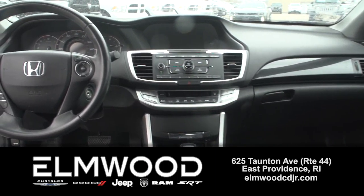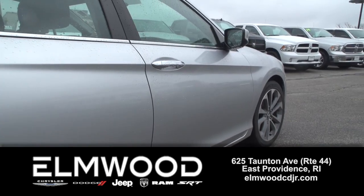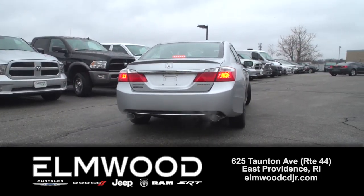45,000 miles on this Accord and it has the Sport trim, so you get a lot of upgrades with the wheels, dual exhaust, the 2.4 liter four cylinder engine, and it's earned a five star crash safety rating. There are a lot of Accords out there pre-owned, no question, but not a lot as nice as this one. See it while it's here at Elmwood Auto Group.